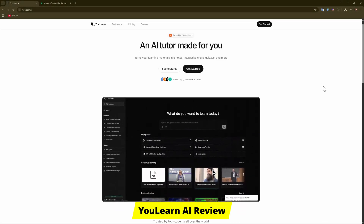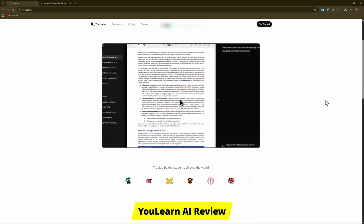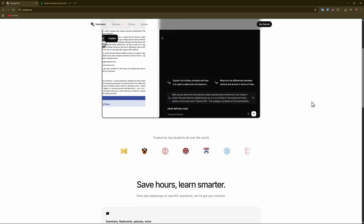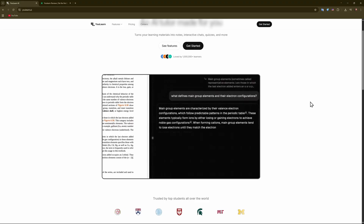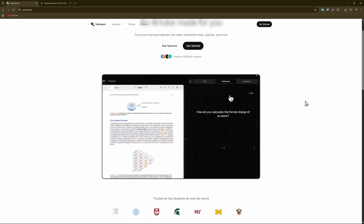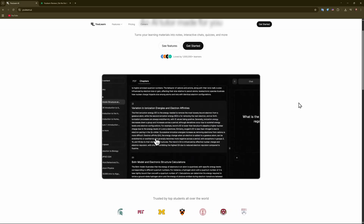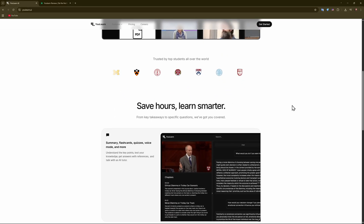Good day guys. In today's video we're exploring uLearn AI — an AI-powered learning platform that turns PDFs, videos, and lectures into summaries, quizzes, and a chat-based tutor. We're going to talk about what it does, dive into reviews and ratings, and help you decide if it's worth integrating into your study routine.